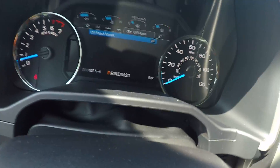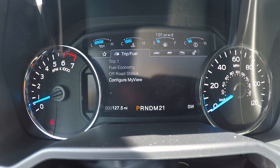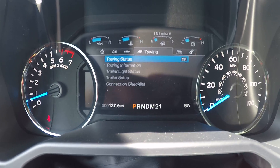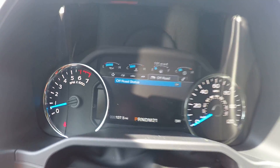Mr. Ivan, here on your dash you have your information cluster to see all of your vehicle information, trip information, fuel economy information, even a digital speedometer, your towing status, all your towing information, and off-road information right there on your dash.